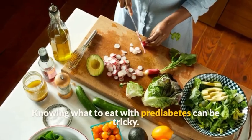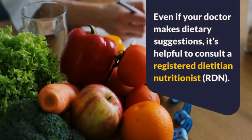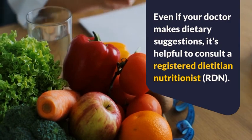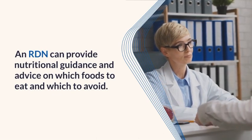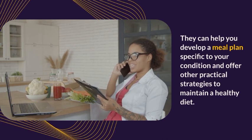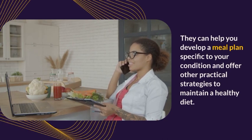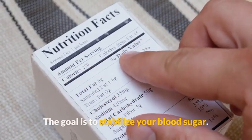Remedy 8: Work with a dietitian or nutritionist. Knowing what to eat with pre-diabetes can be tricky even if your doctor makes dietary suggestions. It's helpful to consult a registered dietitian nutritionist (RDN), who can provide nutritional guidance and advice on which foods to eat and which to avoid. They can help you develop a meal plan specific to your condition and offer practical strategies to stabilize your blood sugar.